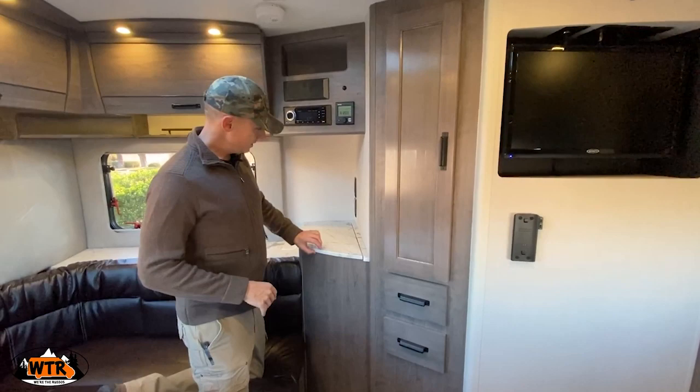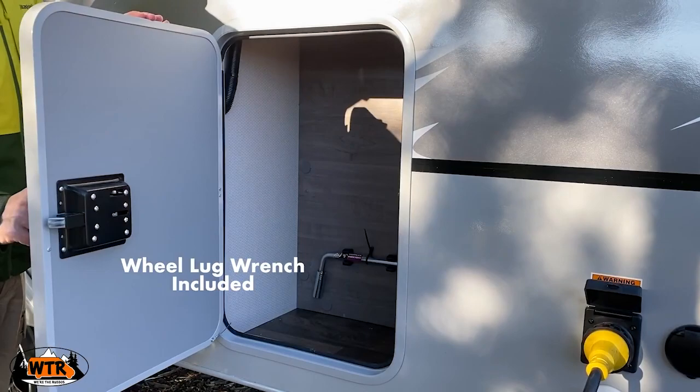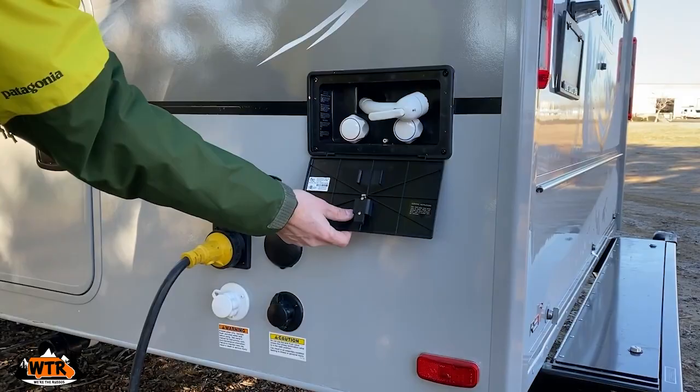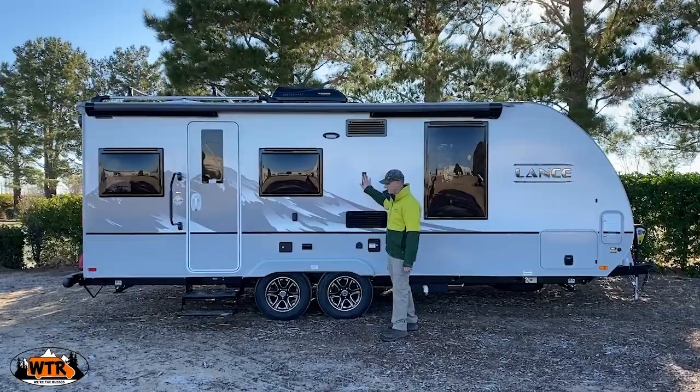There is a lockable storage bay with a 30-amp plug, fresh water inlet, cable and satellite connections, and an outdoor shower on the passenger side. On the exterior there is a large awning, a mount for an outdoor TV, and another mount for a Bluetooth speaker.